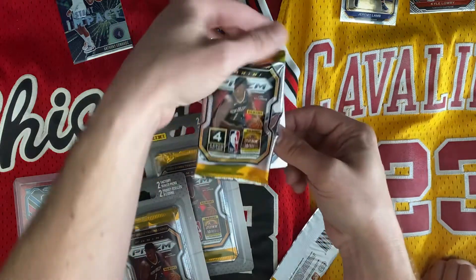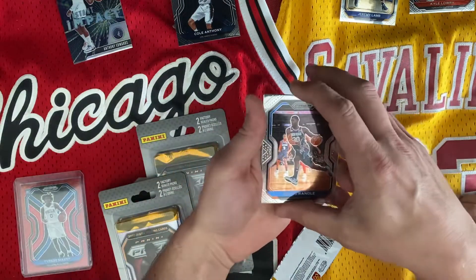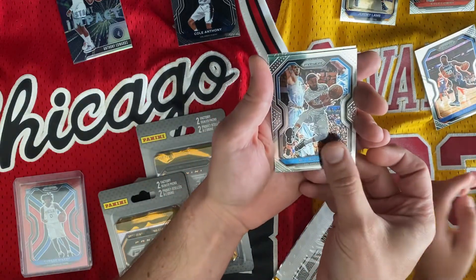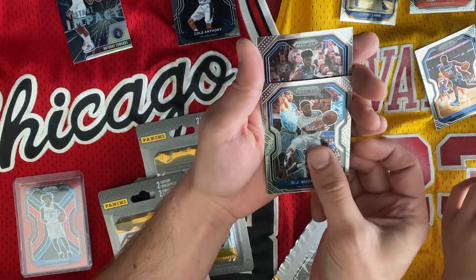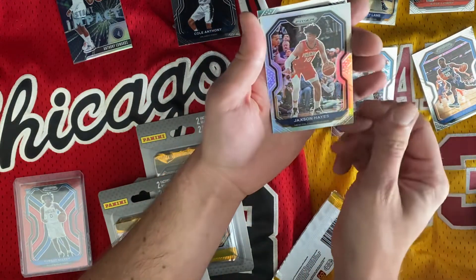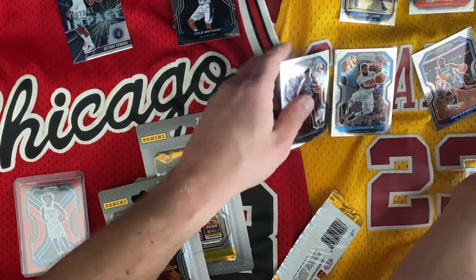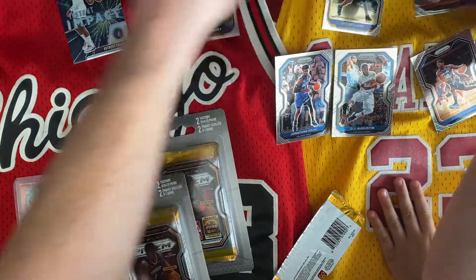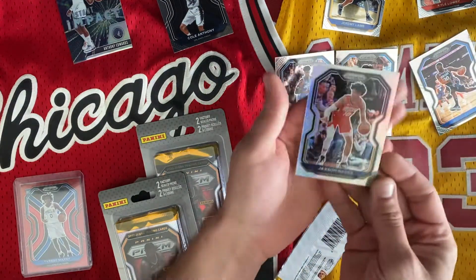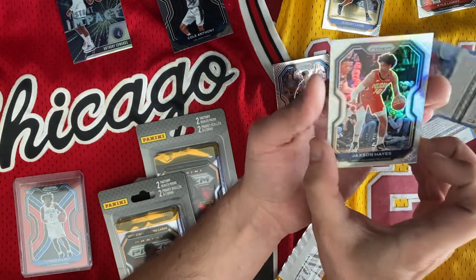Let's open the last pack, try to keep these from getting wrecked. We got a Julius Randle — that's really special. DJ Augustine, and for our next card — Jaxson Hayes and Jonathan Isaac. It doesn't look like we got any silver prisms in this one... wait, actually that is the silver prism right there — the Jaxson Hayes! And in the other pack we also got a silver prism as well.